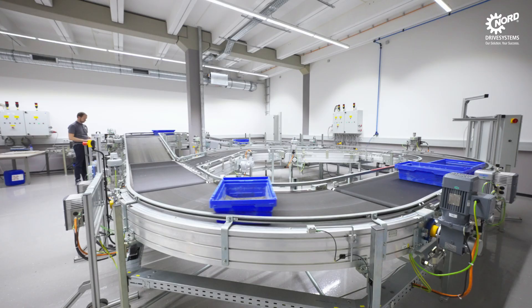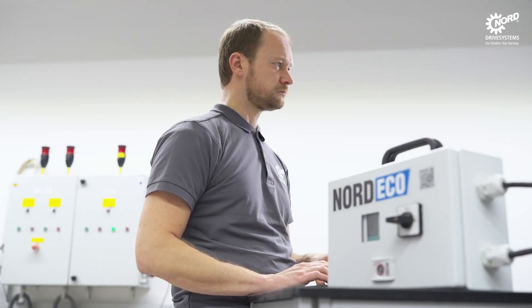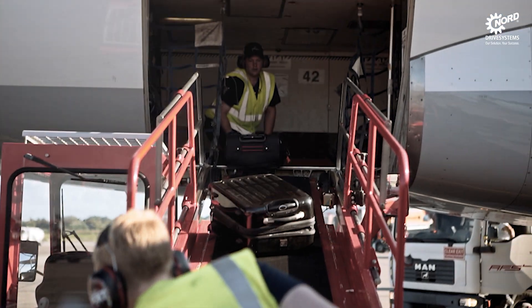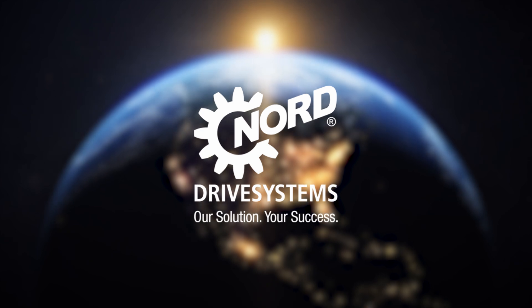Energy efficiency is more than just a number — it's our contribution to the future. Choose the Nord EcoService and Nord IE5 Plus drives. Together we make the difference. Nord Eco: your solution for more efficiency and sustainability.